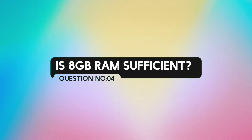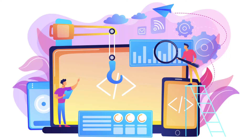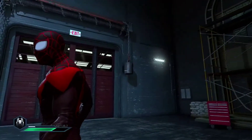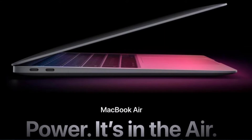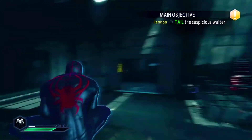Question number 3: If you have the MacBook Air base variant with 8GB RAM, is that enough? Most of the time, 8GB RAM is more than enough for student use. So the answer is yes, 8GB RAM is sufficient.